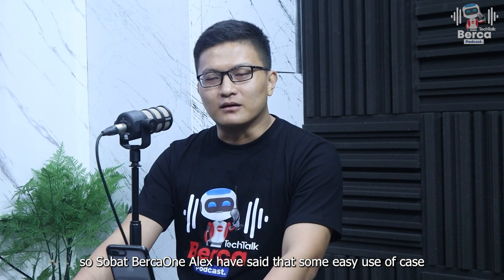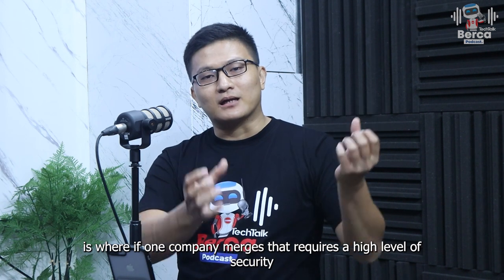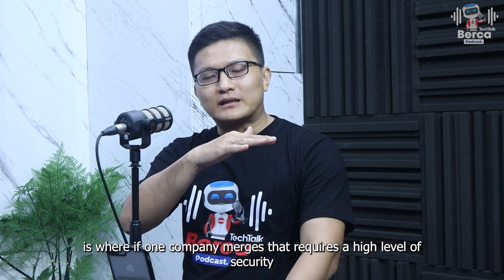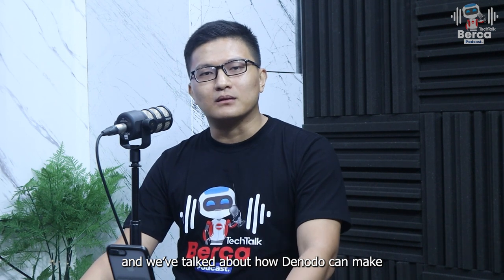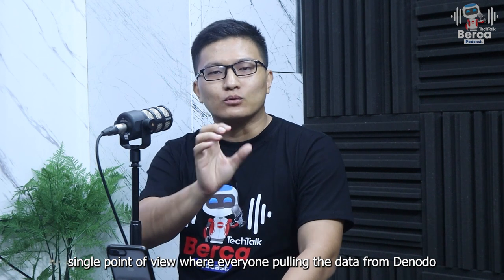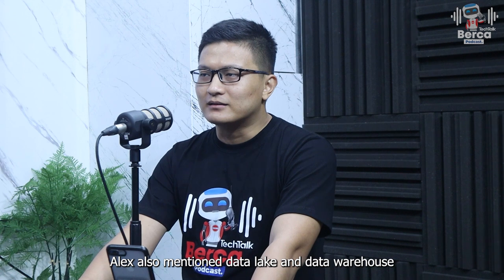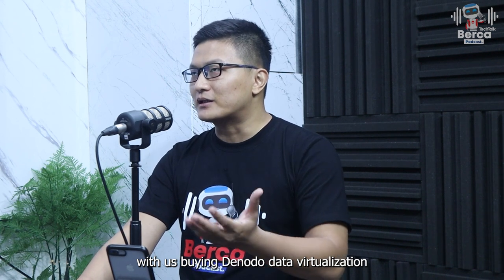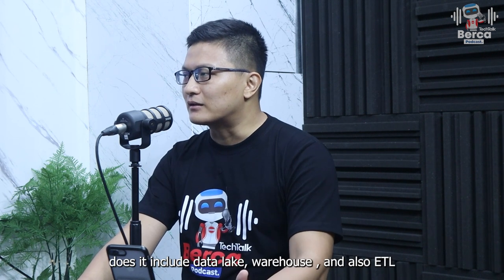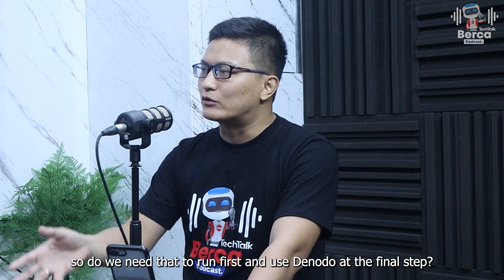Jadi, sobat berkawan, tadi Alex menyebutkan bahwa use case untuk Denodo yang mudah diimplementasikan adalah di mana ada company A dan company B yang merger — ini butuh security level yang tinggi, jadi kita bisa menggunakan Denodo di situ. Ada juga yang disebutkan tentang bagaimana Denodo bisa membuat single point of view di mana semuanya pulling ke Denodo, dengan penarikan data yang sudah rapi. Tadi Alex juga sempat menyebutkan soal data lake dan data warehouse. Saya mau tanya ke Mas Ageng: dengan adanya Denodo ini, apakah kita tetap membutuhkan data warehouse, data lake, ataupun ETL? Atau apakah data visualization dan Denodo ini masuk di bagian akhir dari proses tersebut?